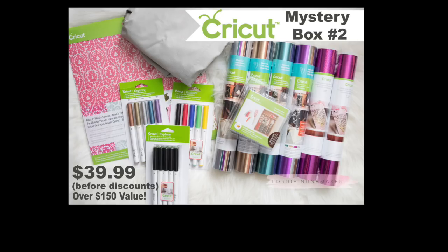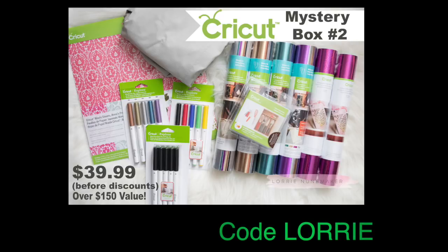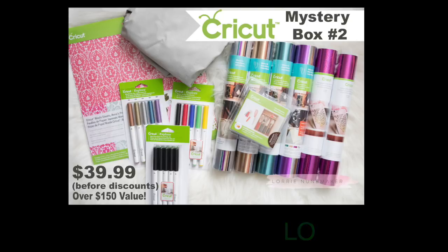It is $39.99. If you use my code LORRIE you're going to save 10% and get free shipping. If you use my code and you're an Access member you're going to save another 10% — that's going to bring your cost down to just over $32 with free shipping for $150 worth of product.